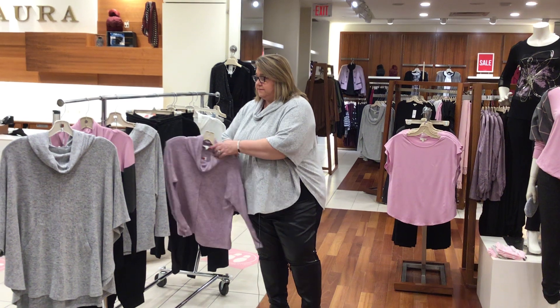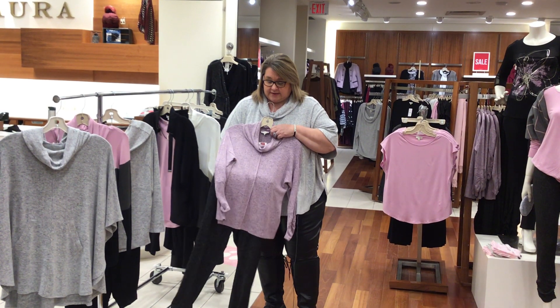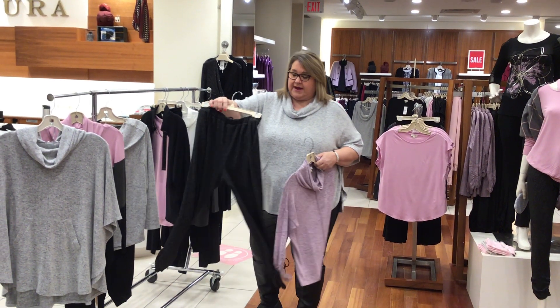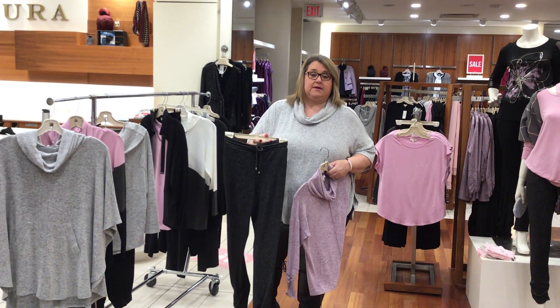First of all, I've got this great cowl neck mauve mist top matched with a pair of gray mix pull-on pants.